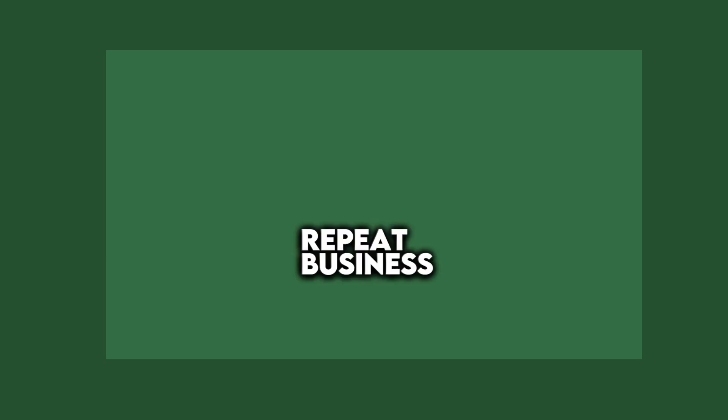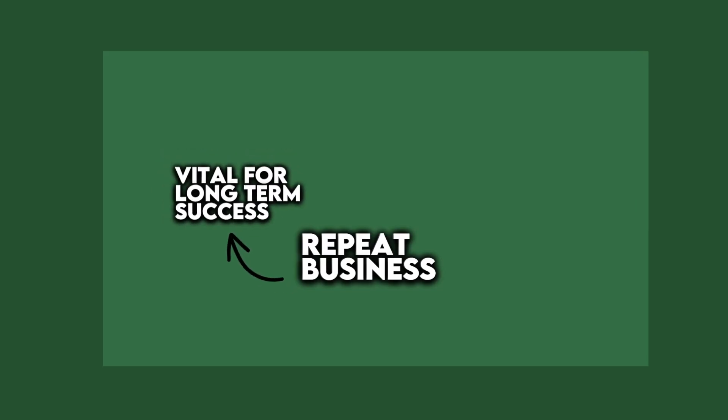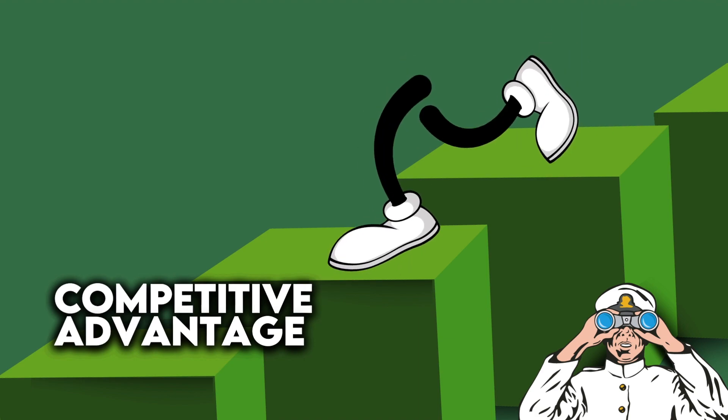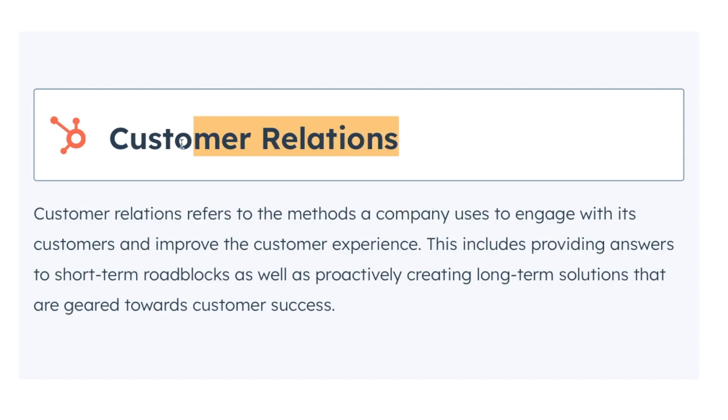Number two: repeat business. Building relationships with customers can lead to repeating sales, which is absolutely vital for the long-term success of any business. Since customers that have already purchased are easier to market to, they'll help you maintain a steady stream of profit as you grow. Number three: competitive advantage. If your customers feel valued and appreciated, they're less likely to be swayed by your competitors. That's why having strong relationships with your customers is so important.